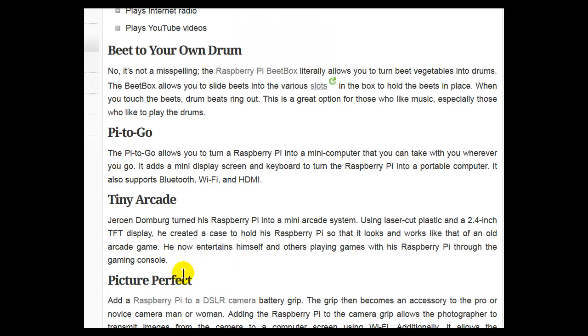Tiny Arcade: One maker turned his Raspberry Pi into a mini-arcade system. Using laser-cut plastic and a 2.4-inch TFT display, he created a case to hold his Raspberry Pi so that it looks and works like an old arcade game. He now entertains himself and others playing games with his Raspberry Pi through the gaming console.